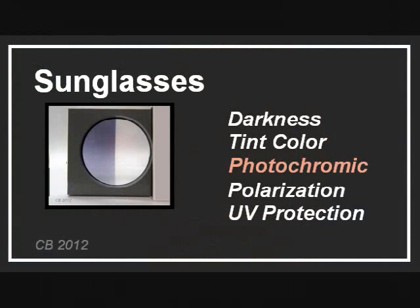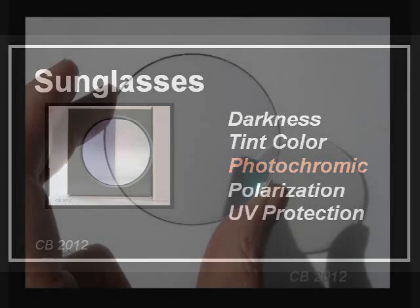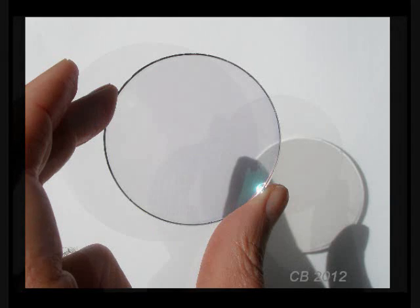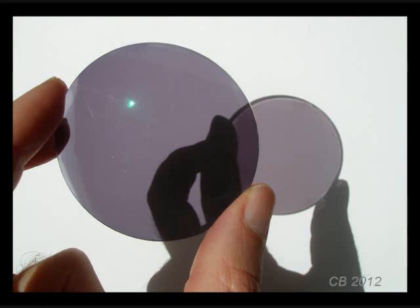Photochromic lenses are the ones that darken up when exposed to sunlight. They were first introduced by Dow Corning in the late 1960s and seemed like a bit of magic when they came out. This lens contains a photosensitive chemical which is nearly clear indoors. When exposed to the ultraviolet part of sunlight, the lens darkens up — this is after about a minute. When you go back indoors, away from the sun's UV rays, the lens returns to its clear state.